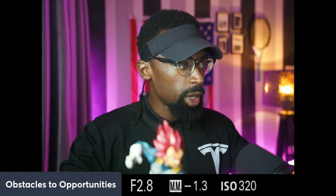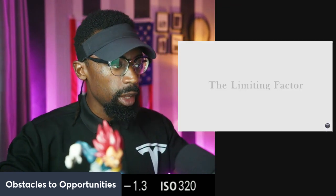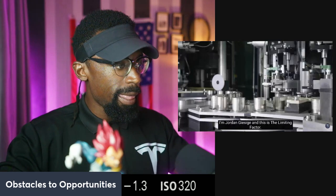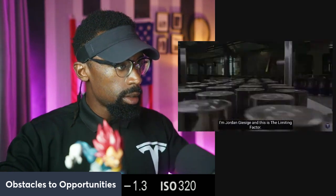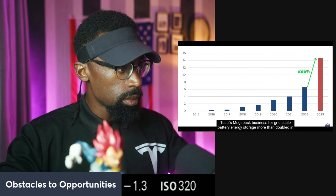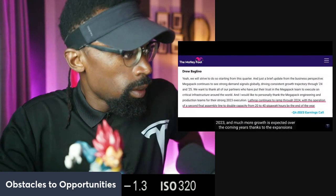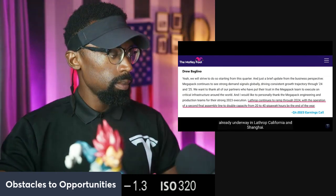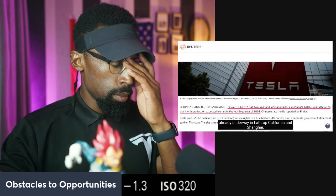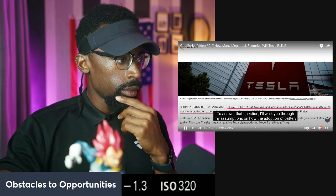We're getting right into the main video now — 'The Limiting Factor.' Fair use: we've already liked and followed them. Welcome back everyone, I'm Jordan from The Limiting Factor. Tesla's Mega Pack business for grid-scale battery energy storage more than doubled in 2023, and much more growth is expected in the coming years thanks to expansions already underway in Lathrop, California and Shanghai.